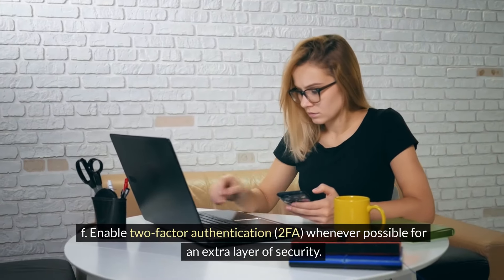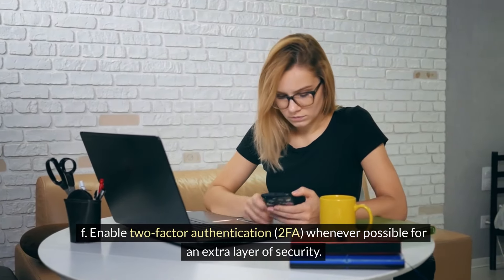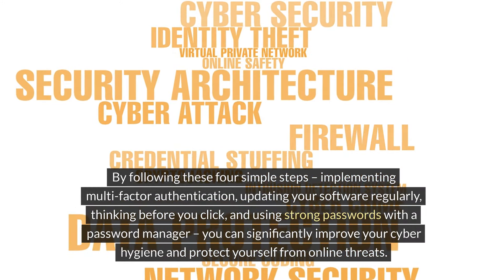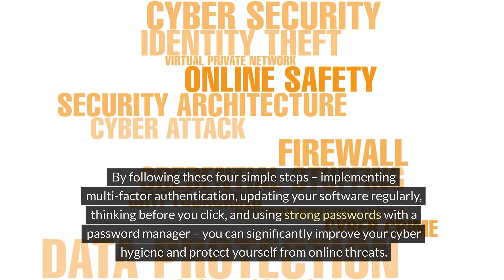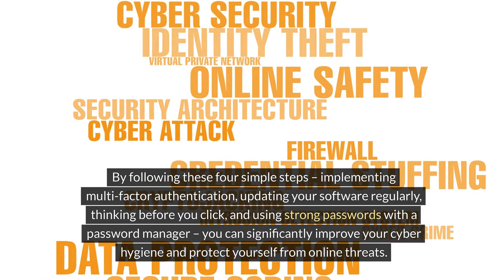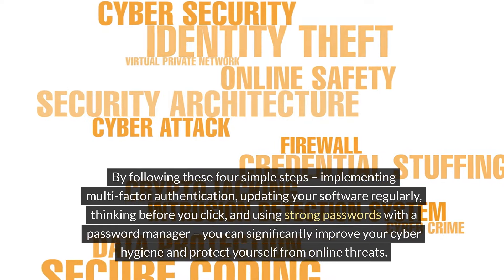F. Enable two-factor authentication, 2FA, whenever possible for an extra layer of security. By following these four simple steps — implementing multi-factor authentication, updating your software regularly, thinking before you click, and using strong passwords with a password manager — you can significantly improve your cyber hygiene and protect yourself from online threats.